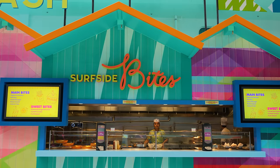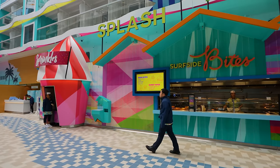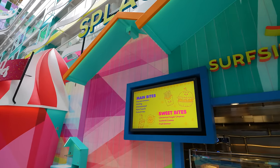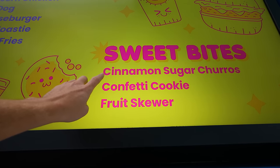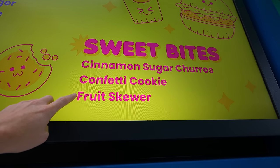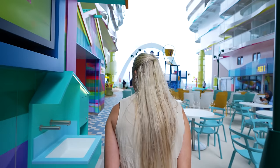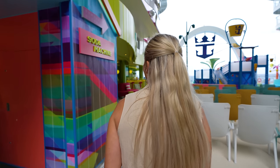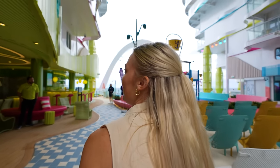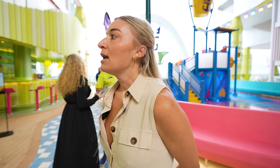We've got Surfside Bites here — this is a hidden gem and something I will absolutely come down here for. Those cinnamon sugar churros are one thing I will fight children for. Surfside Bites has so many good things: popcorn chicken, hot dogs, cheeseburgers, pizza toasties, and french fries. The lemon post is one of my favorite new concepts and spaces on the ship. Look at this — the lemon tree decor, the pink seating. It's such a vibe.